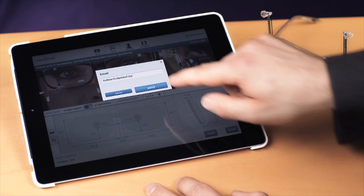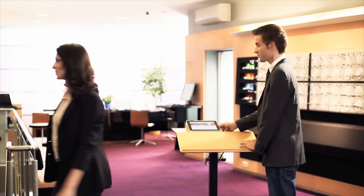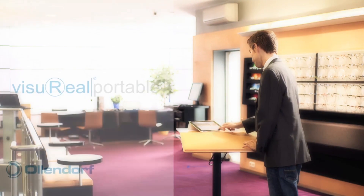With Visoreal Portable you will benefit from precise measurement results and the mobility of the system. But first of all, your patients will enjoy a novel and professional advisory service.